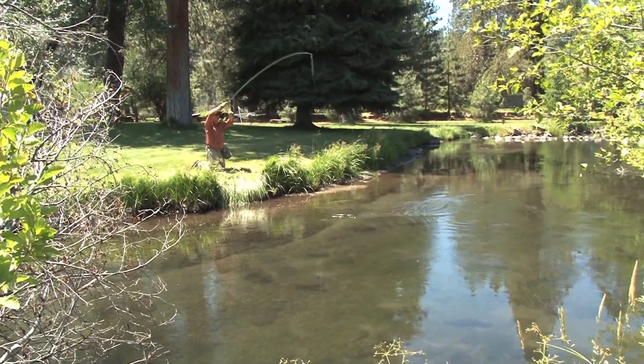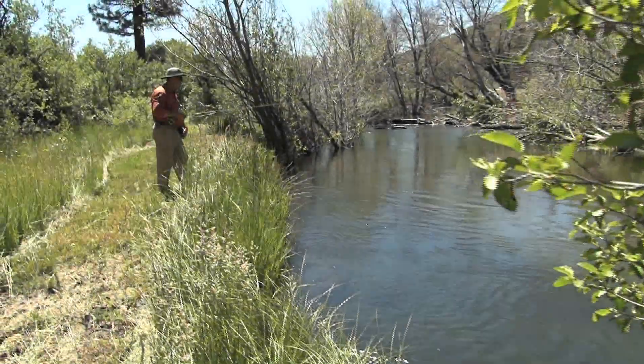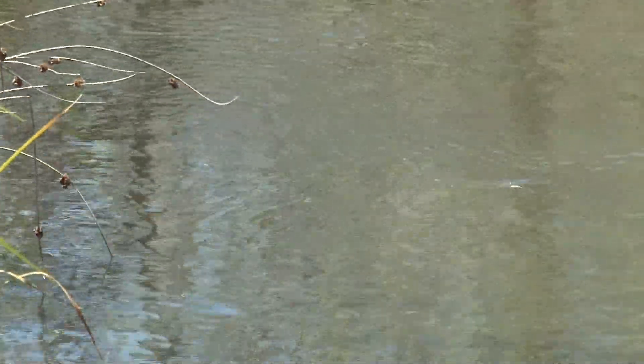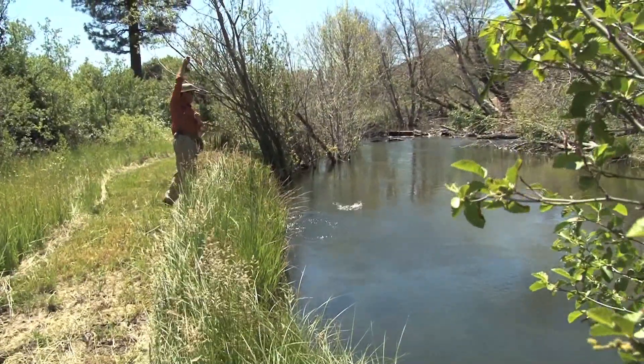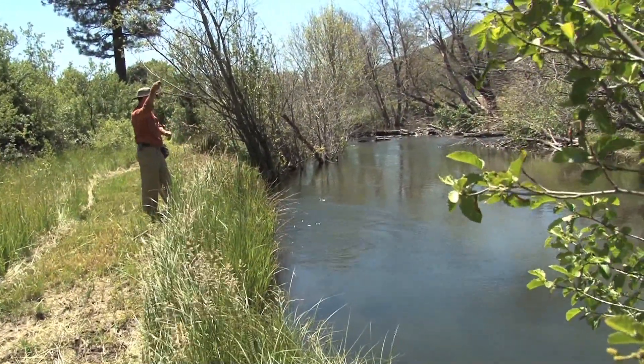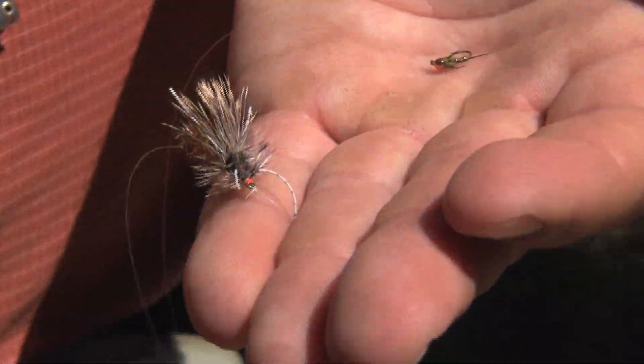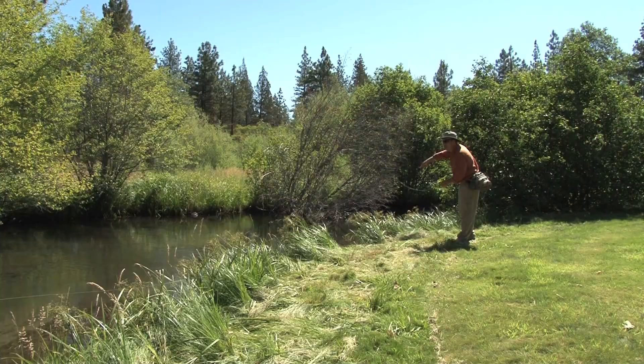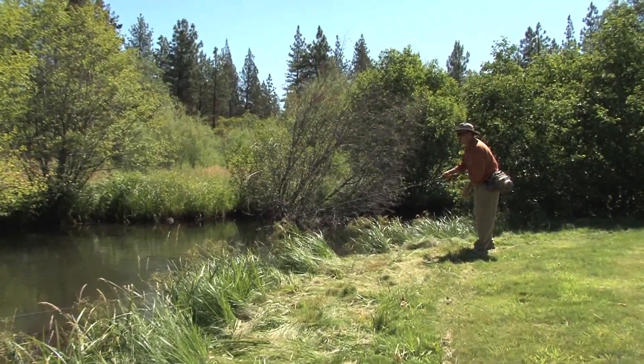That's a brown trout right there — a wild brown trout. I saw the red spots on his side. Got him! And then: eat the nymph, eat the nymph — there he is.